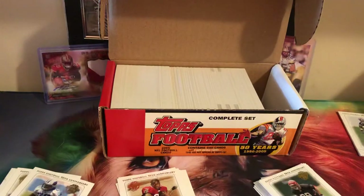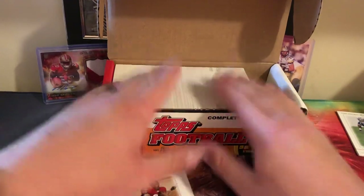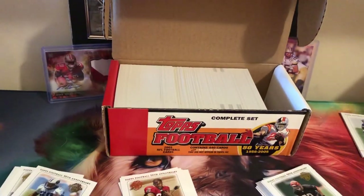I hope I can send that off to get graded. I'm not going to waste your guys' time opening up this entire thing — I think I'll just leave this as a short video. That's 2005 Topps football. Thank you guys for watching — JKB Sports Cards out, thank you very much.